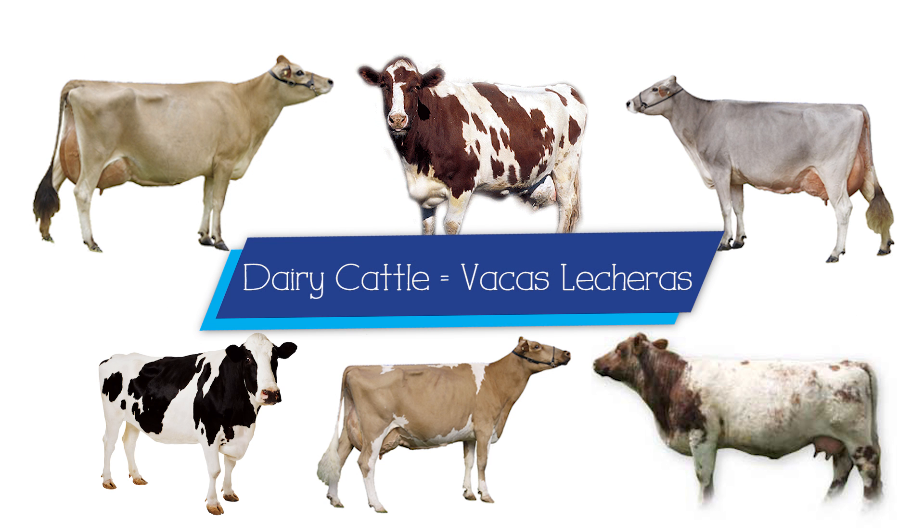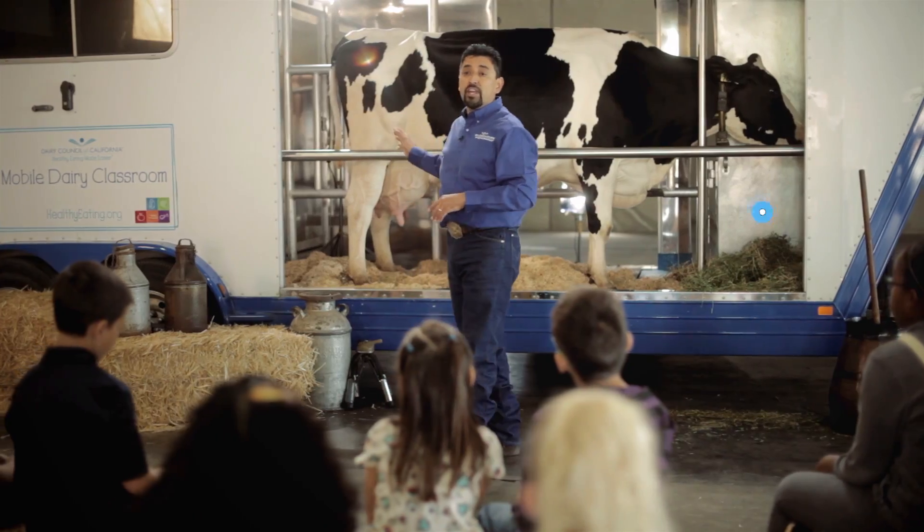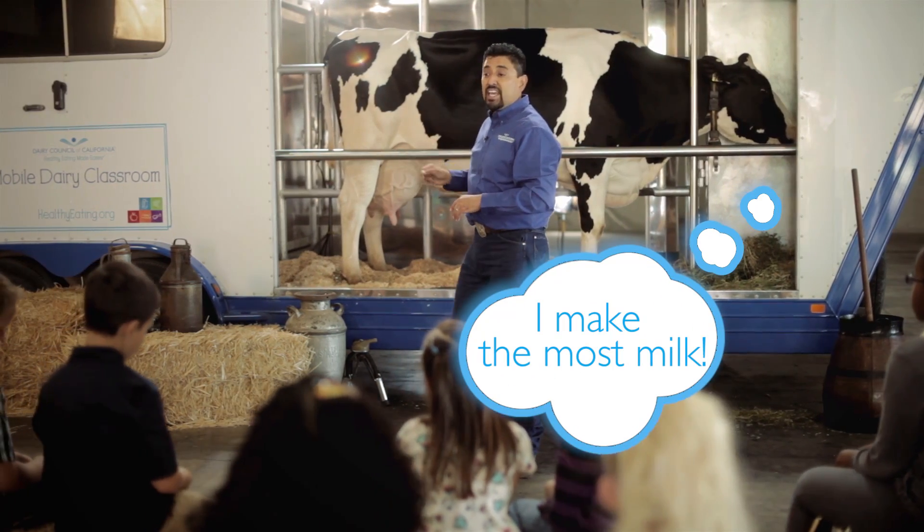Dairy Cattle. Vacas Lecheras. Holsteins are the most popular breed of dairy cattle — they make the most milk. A cow like her in one day will give us eight to ten gallons of milk all by herself.